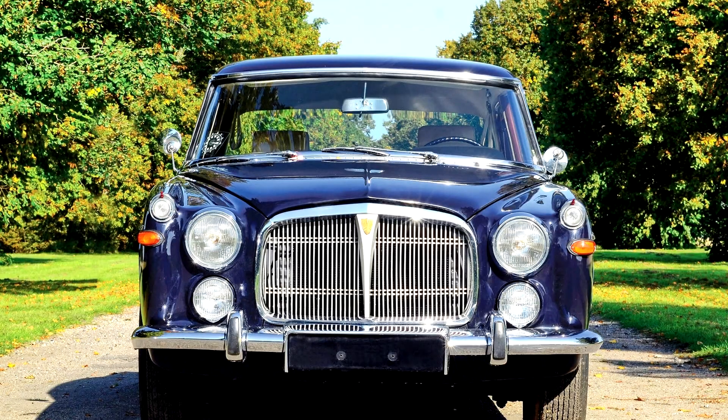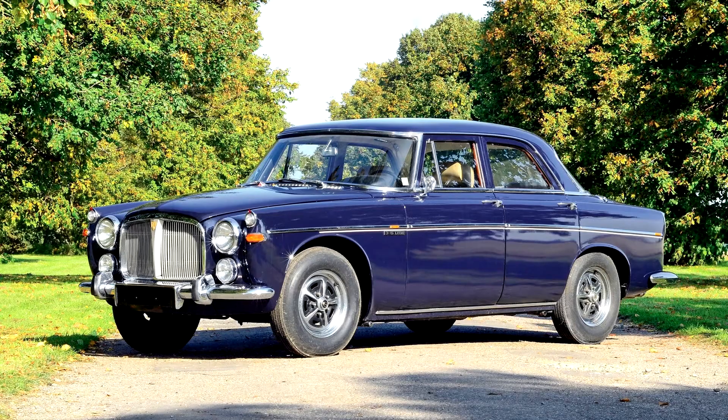Rover P5B Saloon 1967-73. The final iteration of the P5 appeared in September 1967, now powered by the 3,528 cubic centimeter, 215.3 cubic inch Rover V8 engine also used in the 3500. The car was badged as the 3.5 liter and commonly known as the 3 liter. The final letter in the P5B model name came from Buick, the engine's originator.